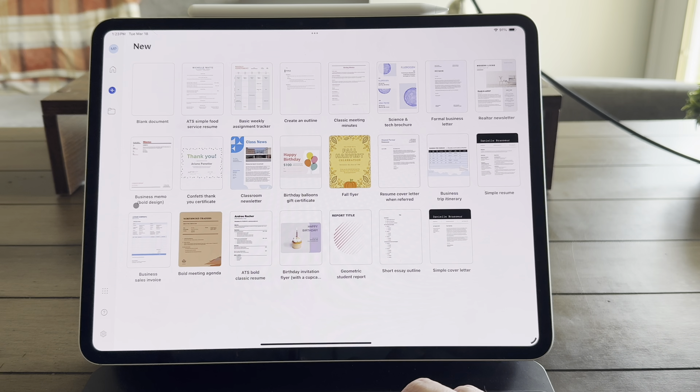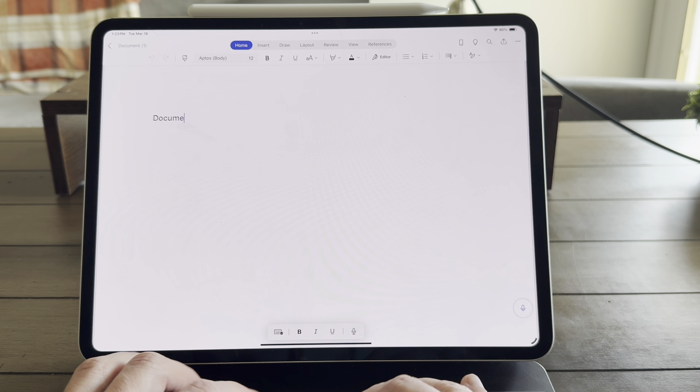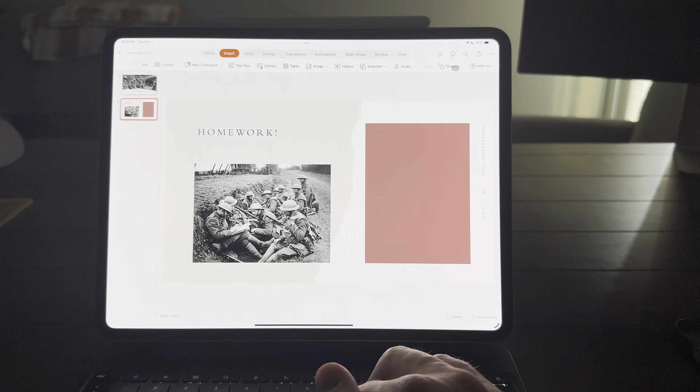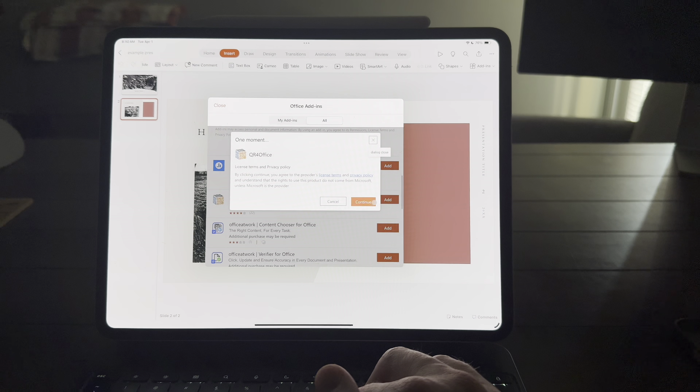I've been using this M4 iPad Pro as my only computer for over 300 days. I bought it back in May of 2024 when it first came out, so I'm about three weeks shy of a year of using this as my only device for work. Hey everyone, Tech Dad here, and maybe you've asked yourself the question of whether or not the iPad Pro can serve as your only computer for actually getting real work done in real life. I asked myself that same question a year ago.